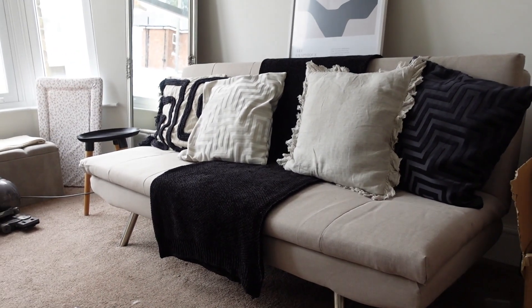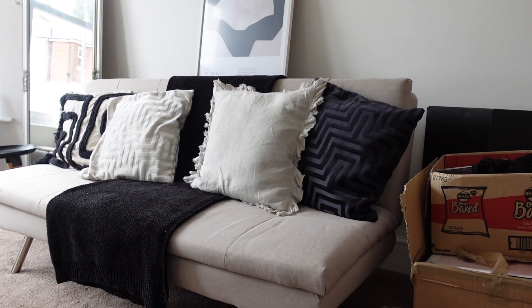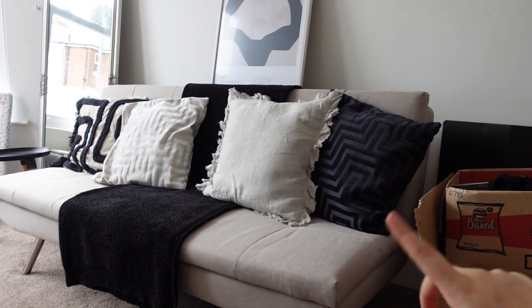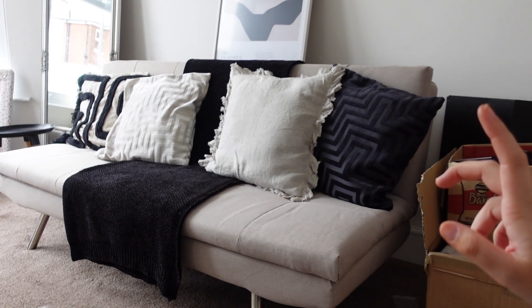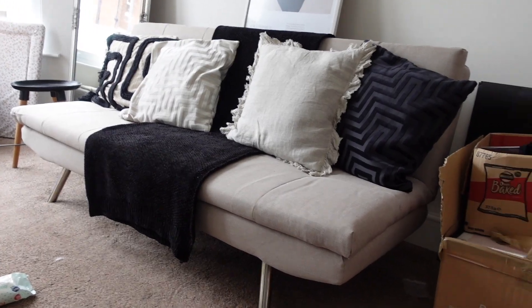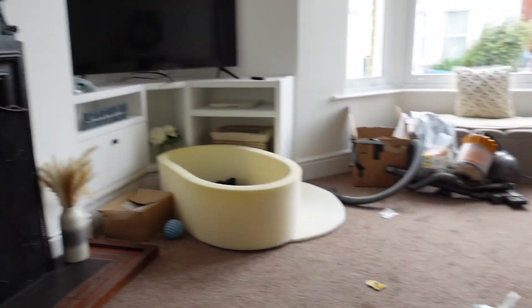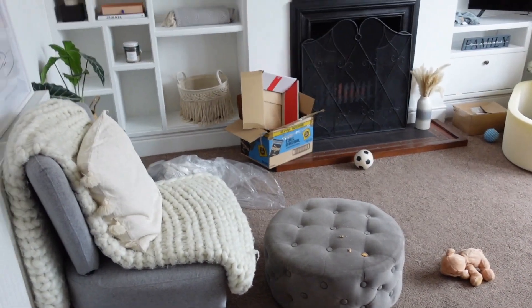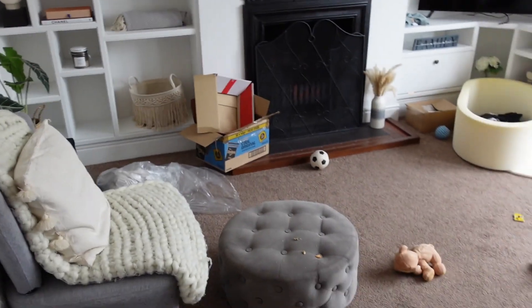Sofa beds are really expensive but we're actually kind of getting gifted ones. I think this is going to go in either our garage or the summer shed down the garden — that would be really nice. I'm going to do a before-and-after. I'm out of breath because I've just been faffing about tidying. I've borrowed a hoover from my mum because Connor's still got ours at the old place.